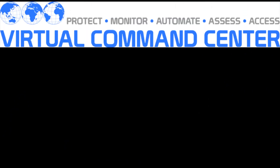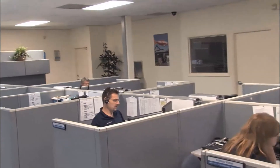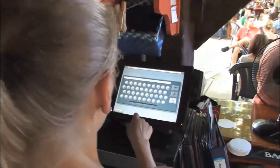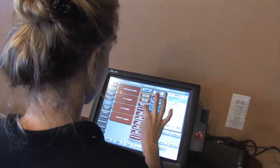Pinnacle's Virtual Command Center — we are a true IT partner, not just a POS provider. The Virtual Command Center includes complete monitoring of your IT assets, including managed anti-virus and anti-spam, amongst many other preventative IT solutions.